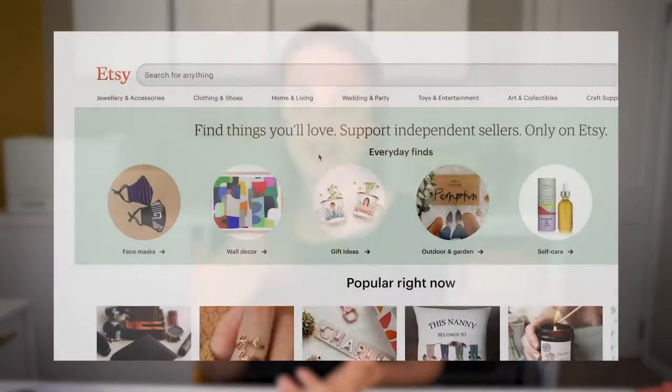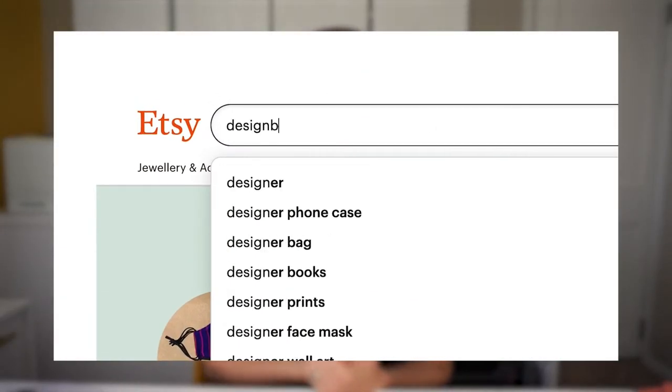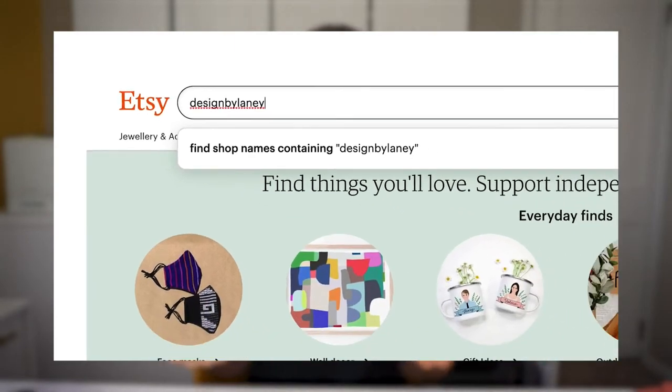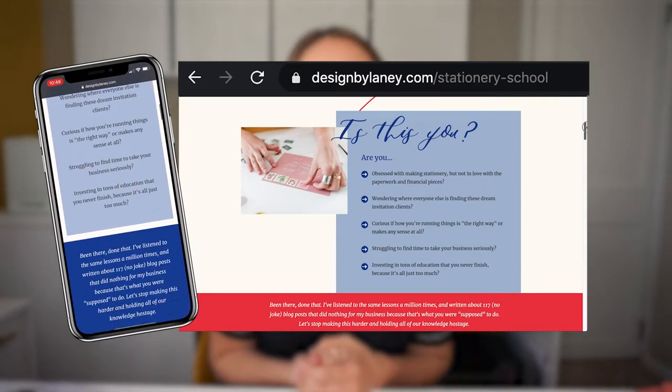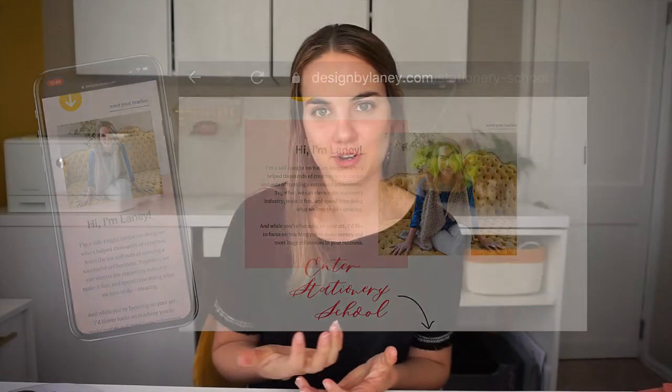Hi, I'm Lainey. I make wedding invitations that you can shop on Etsy with Design by Lainey, and I also teach people how to design and run a wedding invitation business. If you're interested in starting a stationery business, check out our monthly membership platform for stationery designers called Stationery School.